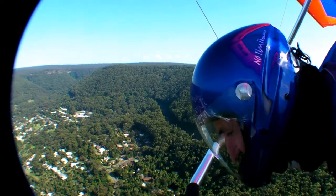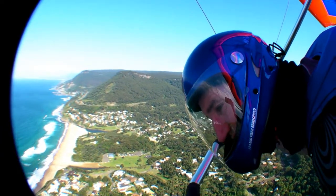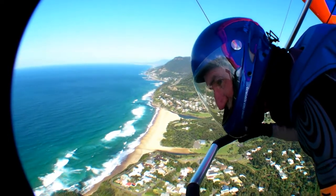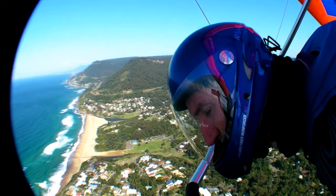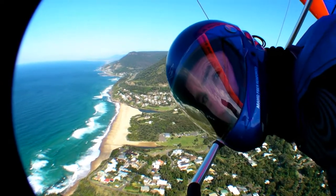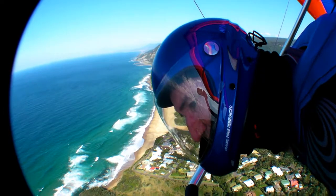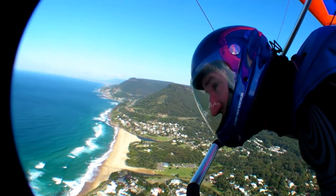I tell you, it climbs beautifully in light winds. Although, as I said in the other video, I think it's got a lot to do with me being at the lower end of the weight range for the glider. It just climbs beautifully. It's so slow.